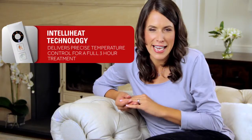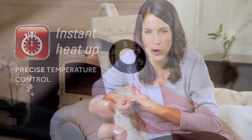Dreamland's IntelliHeat Neck and Back heated wrap brings comfort and supports your well-being. This heated wrap with groundbreaking IntelliHeat technology provides instant heat up and precise temperature control.